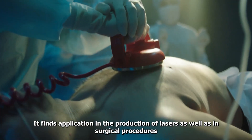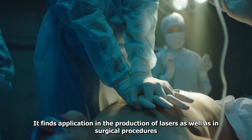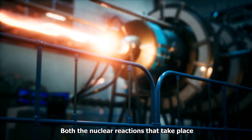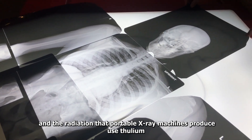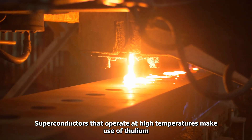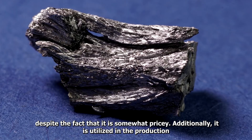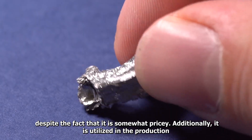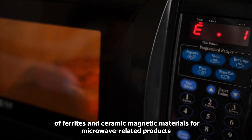Uses of Thulium: It finds application in the production of lasers as well as in surgical procedures. Both the nuclear reactions that take place and the radiation that portable x-ray machines produce use Thulium. Superconductors that operate at high temperatures make use of Thulium, despite the fact that it is somewhat pricey. Additionally, it is utilized in the production of ferrites and ceramic magnetic materials for microwave-related products.